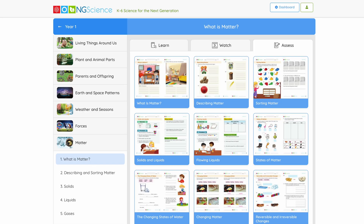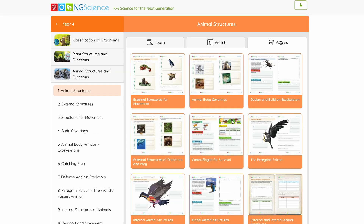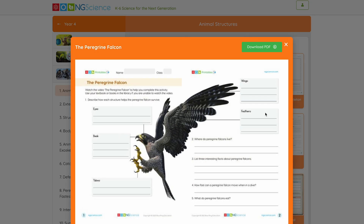Need more resources? We have over a thousand printable worksheets and assessment tasks, which teachers can download, print, and distribute in class.